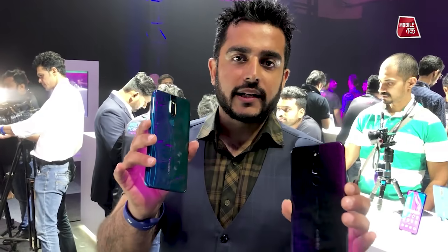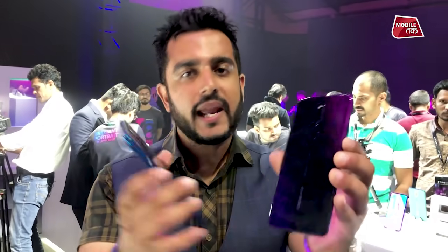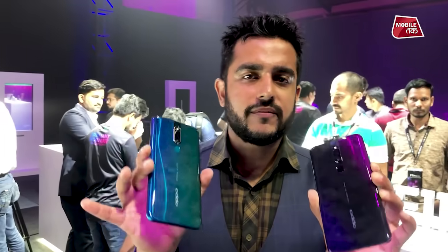Which color is better — are you finding the black color better or the green one? The Aurora Green and the black variant both show purple and blue tones in the gradient, so design-wise both phones are very interesting. The price of the F11 Pro is Rs. 24,990.